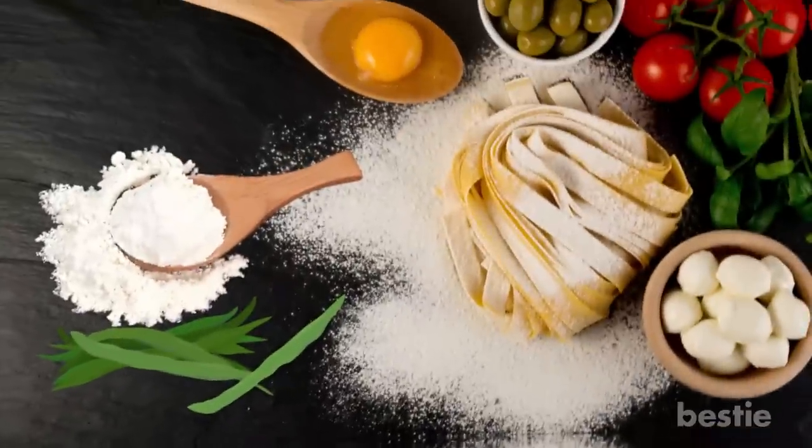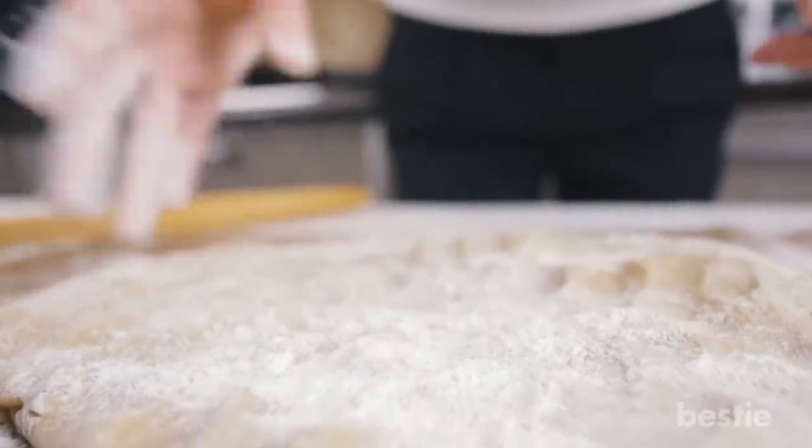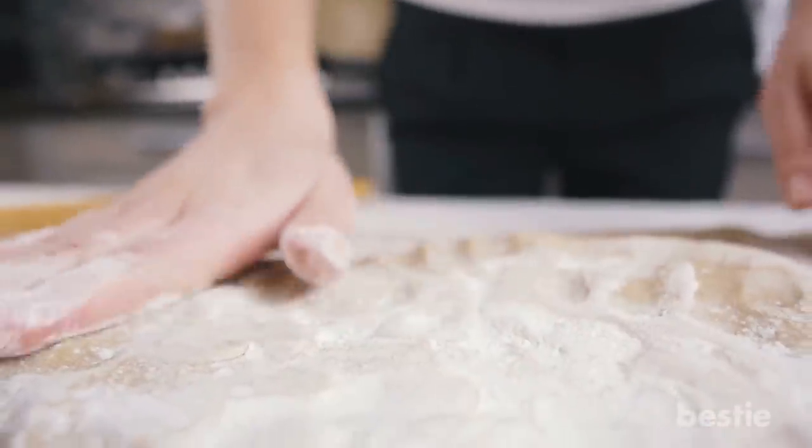Noodles: Adding guar gum powder to homemade noodles will improve their texture and increase the shelf life of the final product. It also ensures that the process of noodle making goes faster and smoother, as the powder eases sheet formation. The noodles themselves will turn out better and won't get runny when boiled.